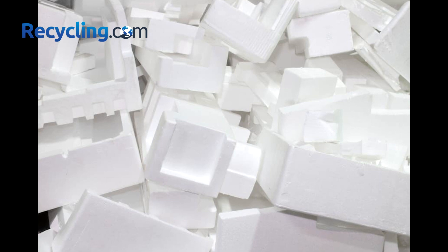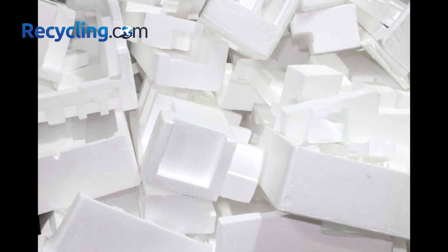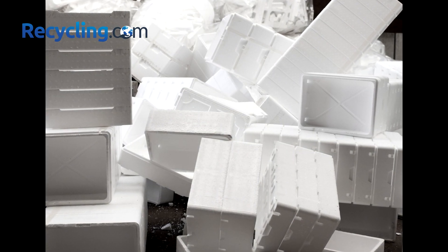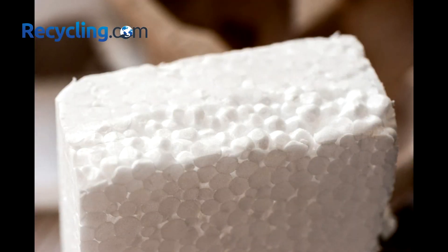However, styrofoam is also very lightweight and bulky, which means it takes up a lot of space and costs a lot of money to transport. That's why most recycling programs do not accept styrofoam in their bins. So, how can you recycle styrofoam as an SME?